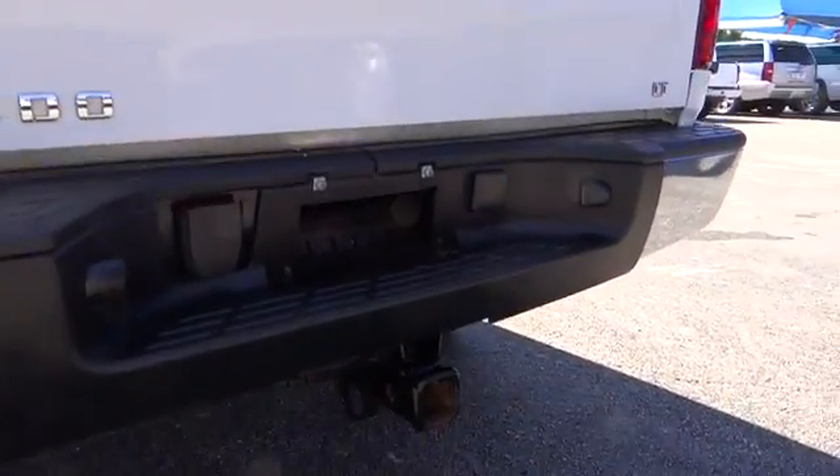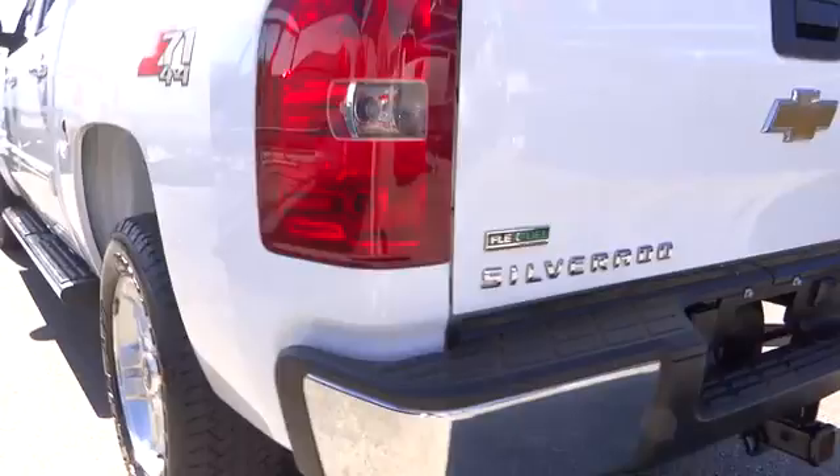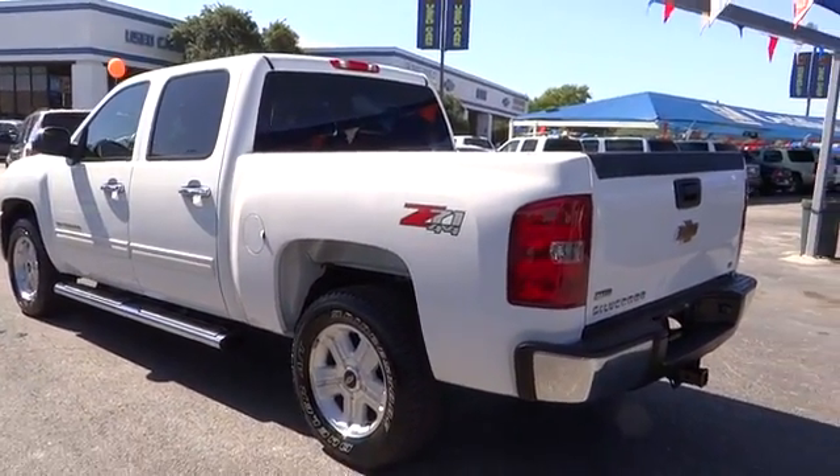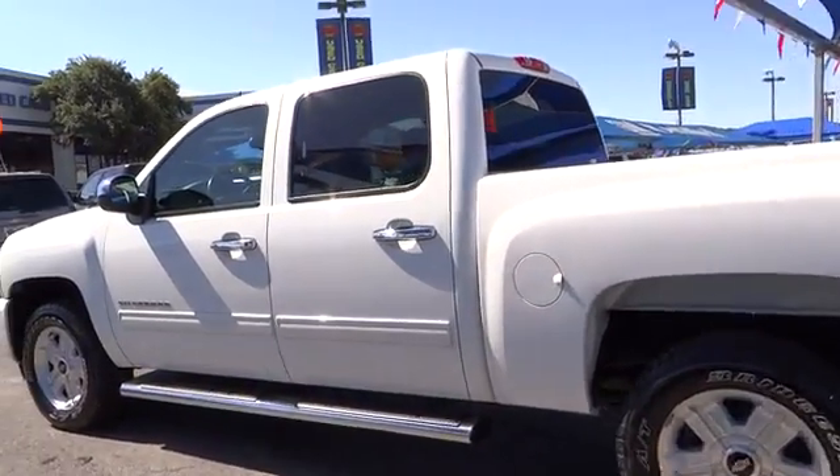Compass, power windows, tachometer, daytime running lights, heads-up display, tilt steering wheel, power heated outside mirrors, privacy glass.